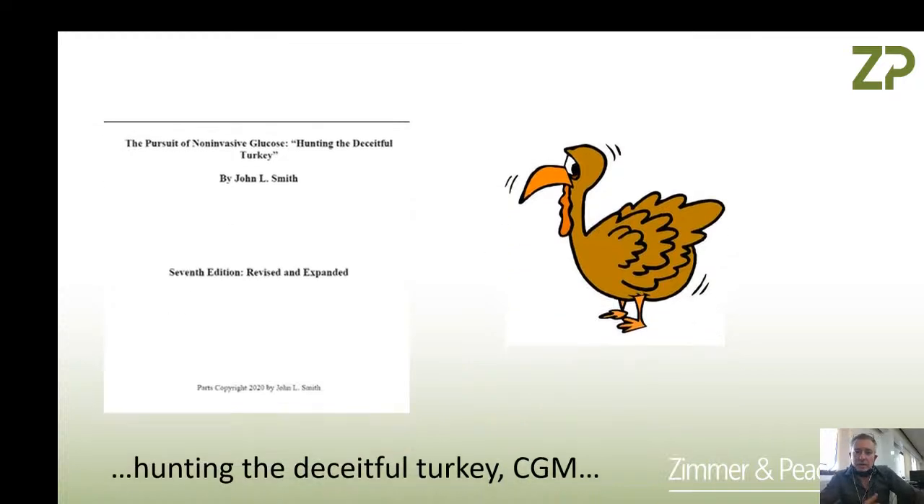If you're looking at trends and directions in biosensing involving glucose sensing, learn a lesson from history — read 'Hunting the Deceitful Turkey.' Just Google that term and you should find this book — it's free online. It will tell you about the history of CGM and could prevent you from repeating some of the mistakes of the past.